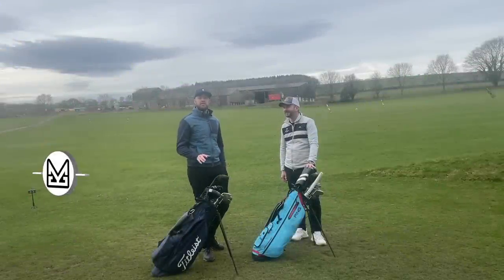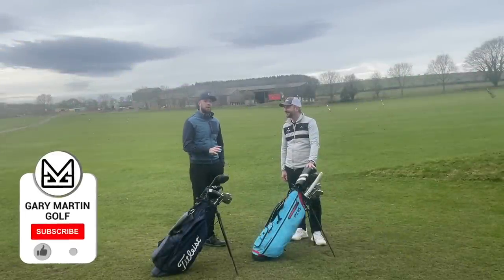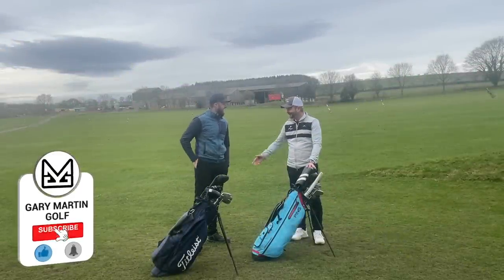Welcome back to the channel guys, I'm Gary Martin. Today joining us at Woolley Park Golf Club with Paul Hemlin off the Golf Show. Hi Gary, how are you doing mate? Thanks for having me on the show.